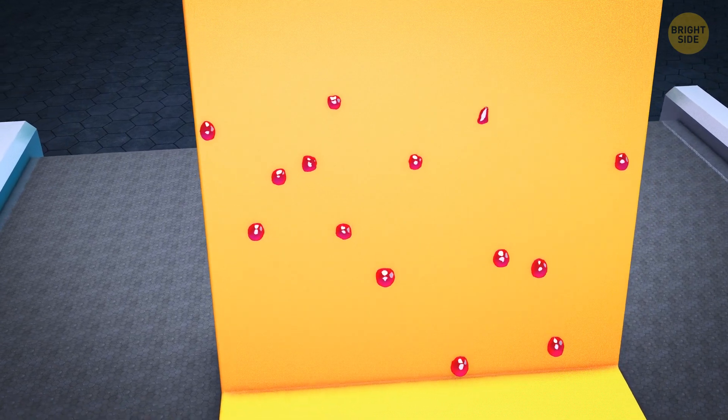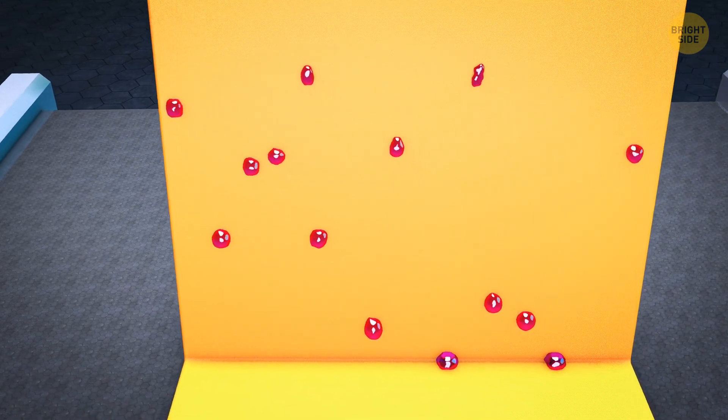It's not just water that turns into little balls with ultra-hydrophobic material. Almost all liquids can turn into marbles with it.